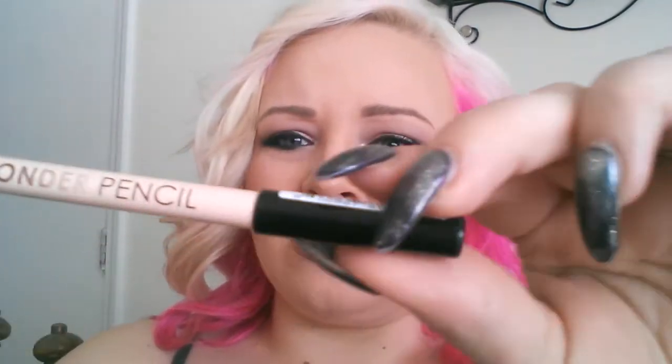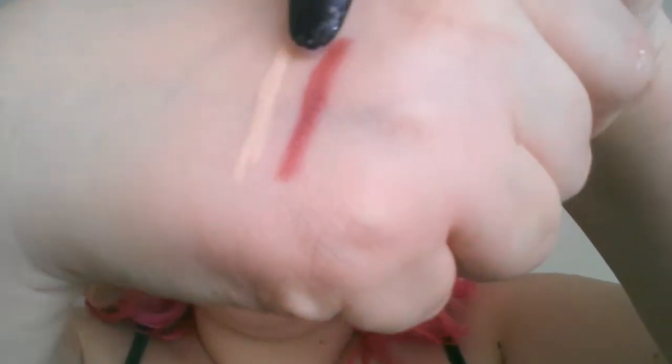This is the NYX Wonder Pencil — what shade is this? There are different ones to choose from. Light. This one should be Light, yeah, right there.